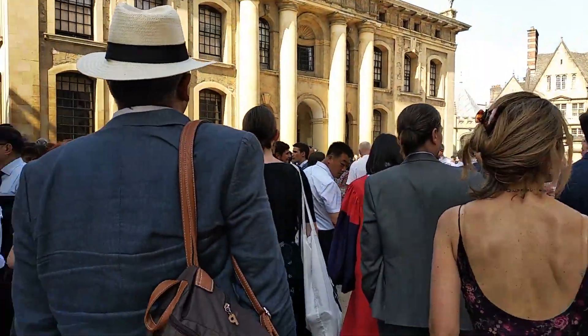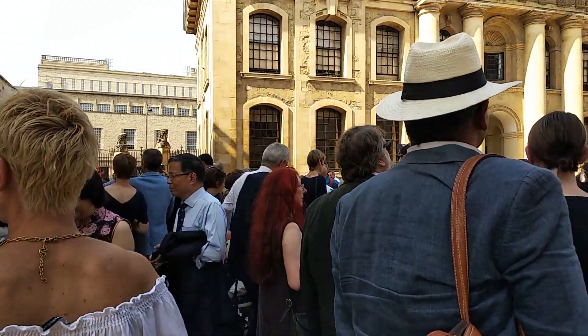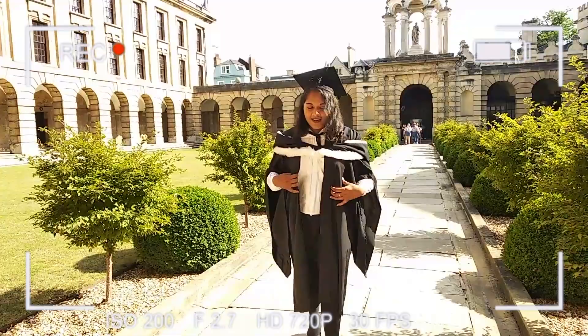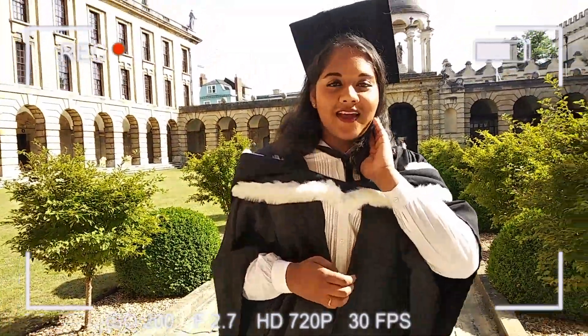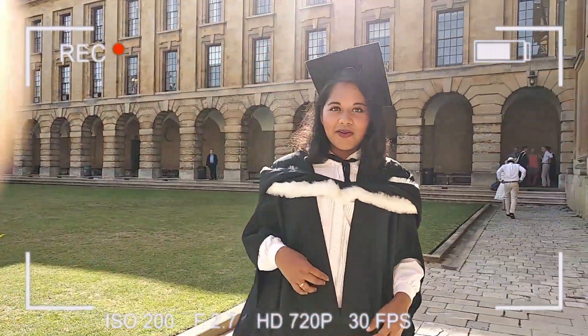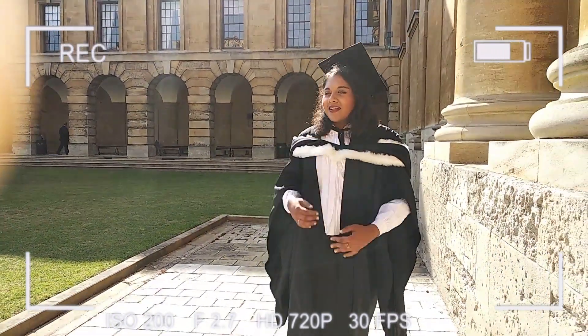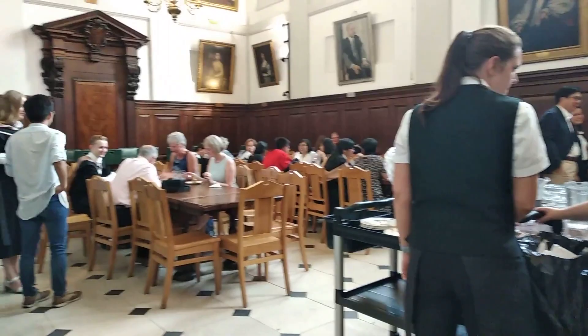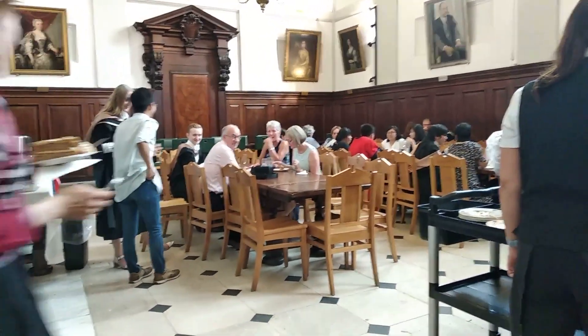We then met our parents and went back to the college, where there was a drinks reception. I'm now a BA Oxon graduate — this is my BA robe and my nice hat. It's very hot, but we're going to go and enjoy high tea now. There was then an opportunity to take photos and meet friends.